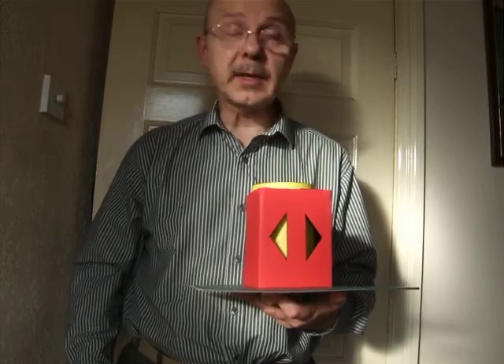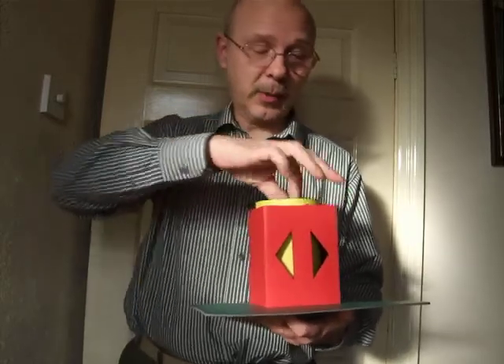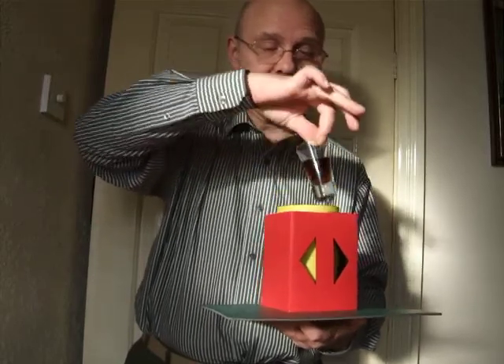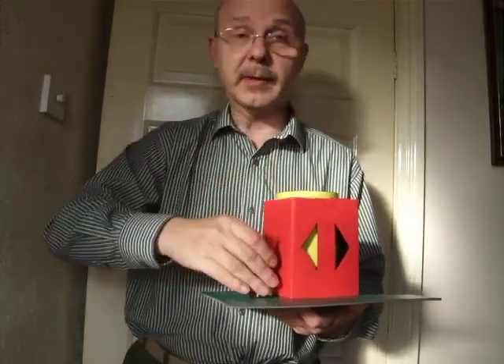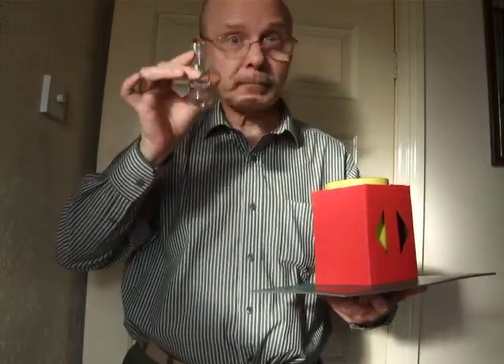Say the magic words — oh, I clicked too early. Say the magic words: Chattanooga, Kalamazoo! There we go, and as a result of that you get a nice little drink out of it. Hmm, very nice!